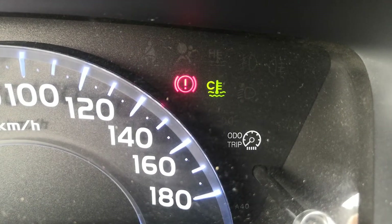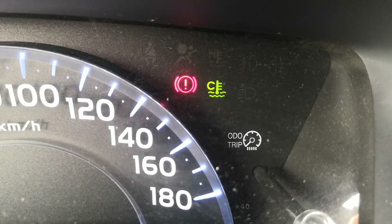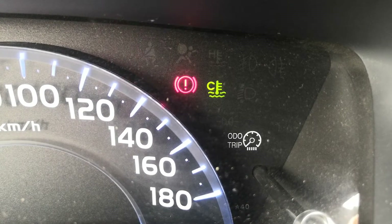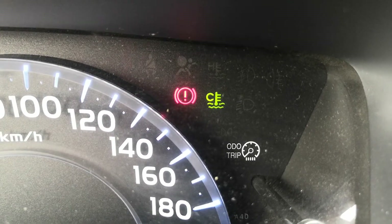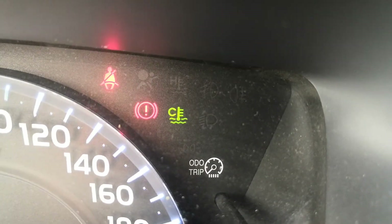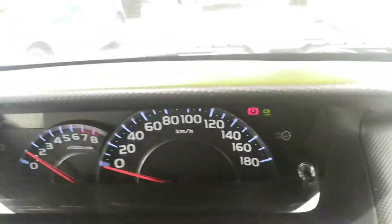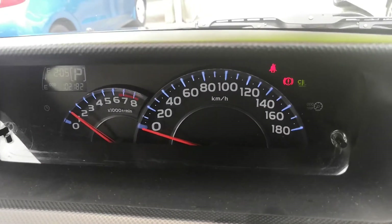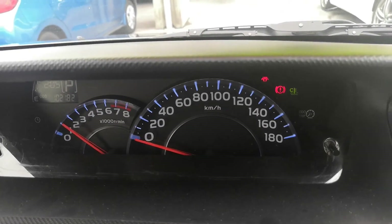Then the one to the right of that is your temperature gauge. It's going to be a C with a light green light lit when the engine's cool. When the engine warms up, it goes away. It'll be red with an H if it's overheating, so just be careful. Anything that pops up on the dash warning-light-wise, go ahead and pull over, find out what it is, and take the necessary action.